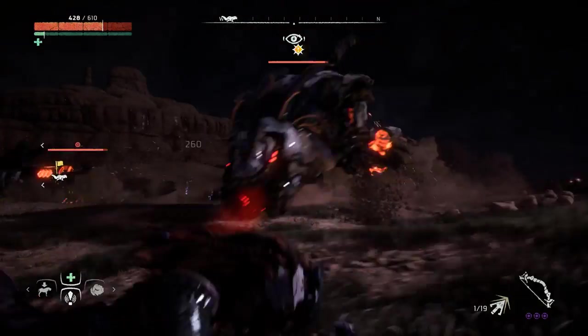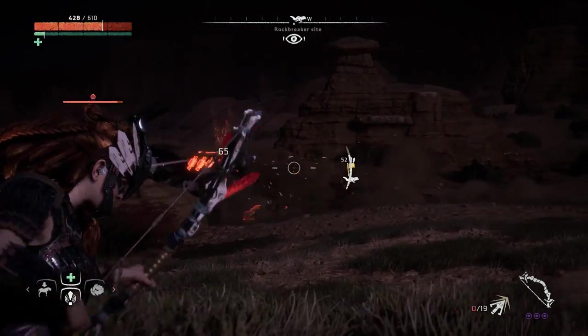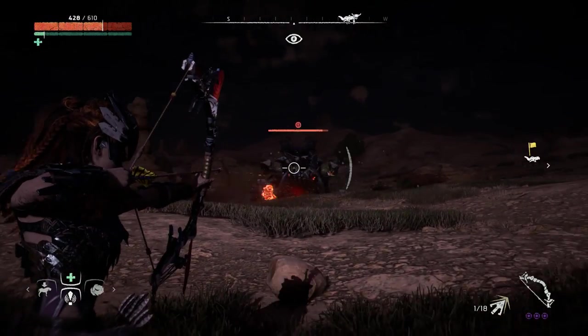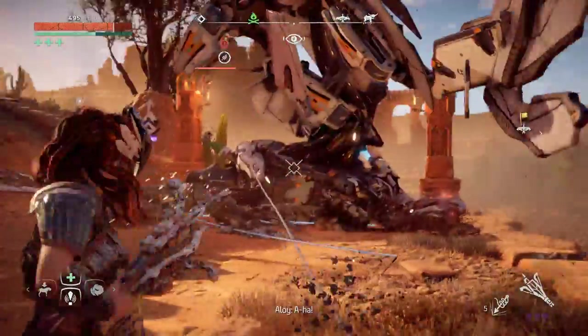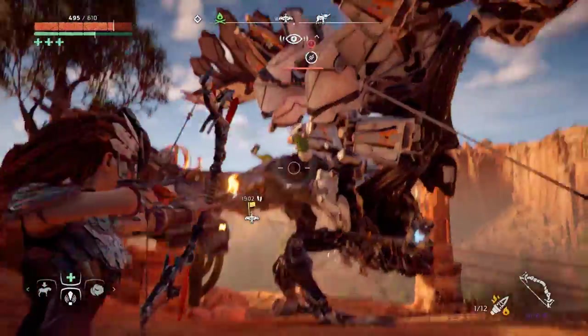While Horizon Zero Dawn isn't a competitive shooter or as unforgiving as Bloodborne, moving the camera and simultaneously dodging in the heat of battle was one gripe I had with the game's controls. Now with a paddle acting as circle, I could dodge enemy attacks while moving the camera — a significant advantage for avoiding damage, escaping, or getting in a better position.